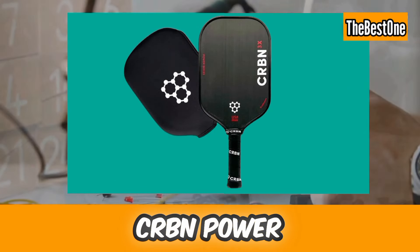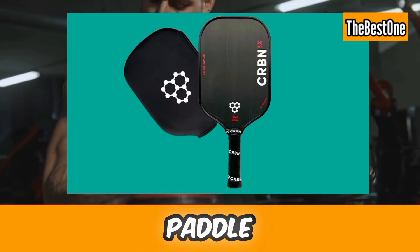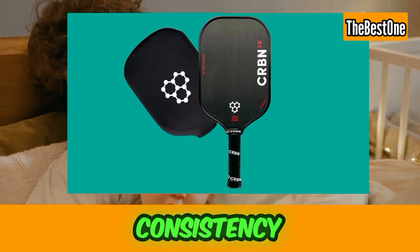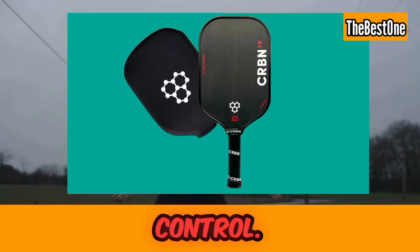Number four is the CRBN Power Series Pickleball Paddle. The CRBN Power Series stands out with its redesigned internal composition, expanding the sweet spot for enhanced shot consistency and control. This is another amazing paddle to enhance spin, power, and control.